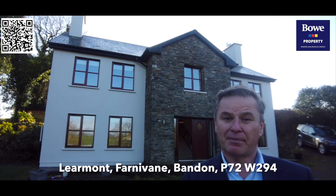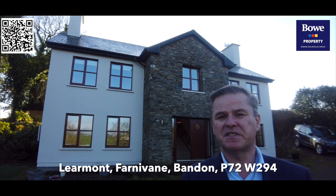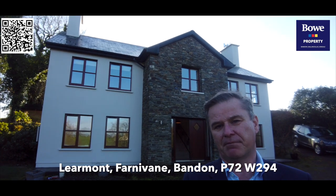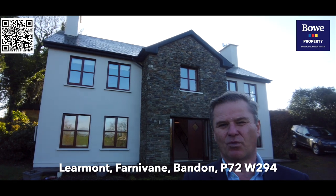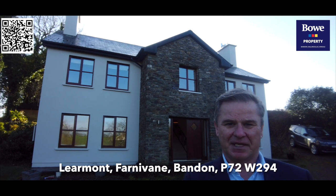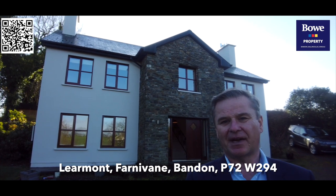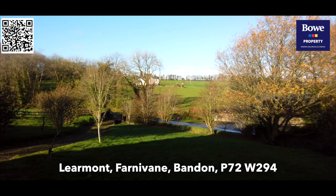Hello, my name is Brendan Bowe from Bowe Property Bandon, and it's absolutely our pleasure to present today's video viewing of a stunning house here at Farranivane, Bandon. On its own private spacious site and with a great design, this split-level property is incredibly impressive on every level. Enjoy today's viewing.